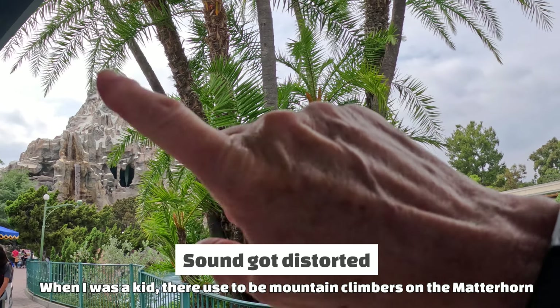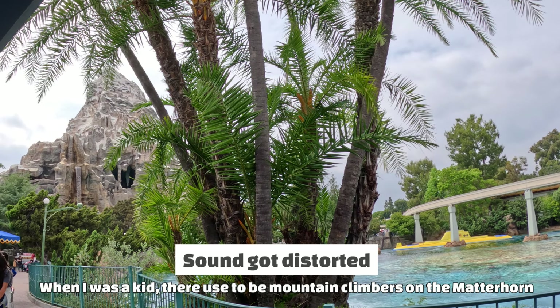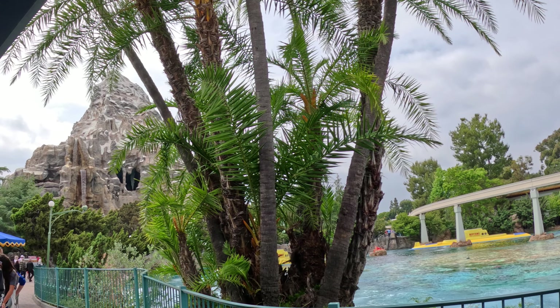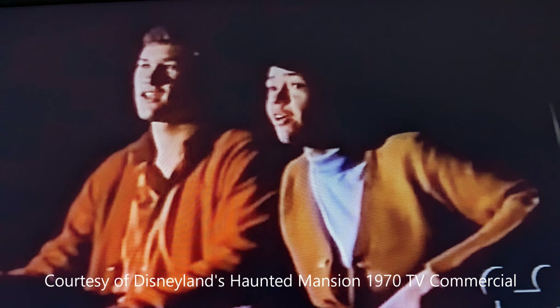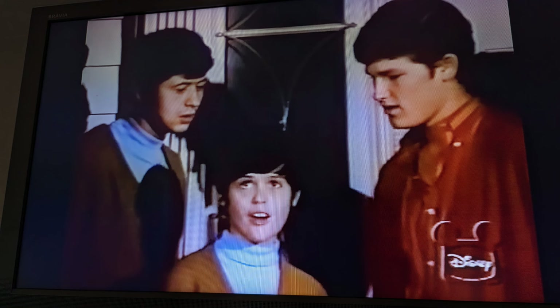When I was a kid or teenager, there used to be a mountain climber that would climb the Matterhorn. I don't know if they still do that anymore — comment down below. Do you know who these youngsters are? If you think you know the answer, put it in the comments. The answer will be at the end of this video.